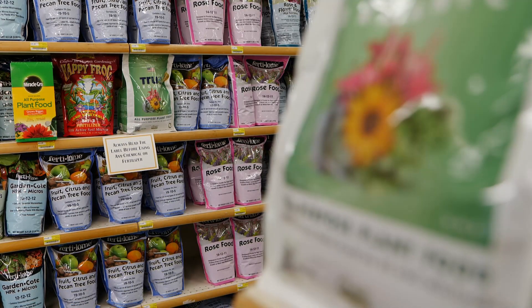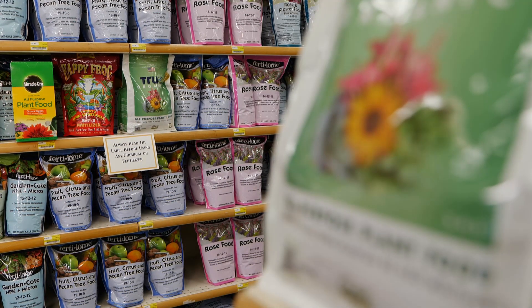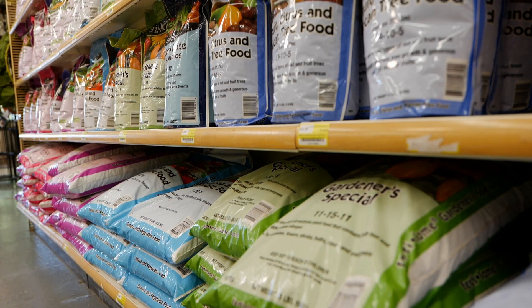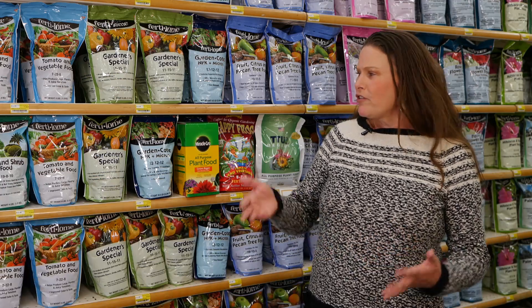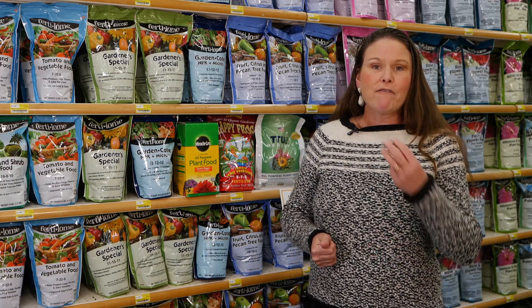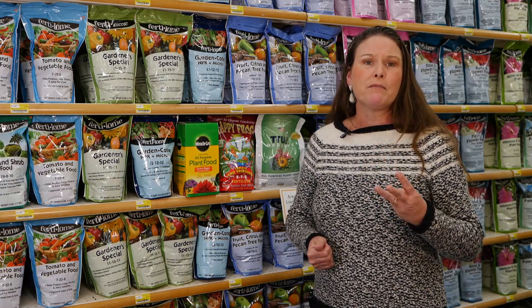Now let's talk about what types of fertilizers we want to use, and we should start with our macronutrients. You've purchased fertilizers in the past and you might be wondering what are those numbers on the front of the fertilizer bag and what do they mean? Well, we have three macronutrients that are important to plants.